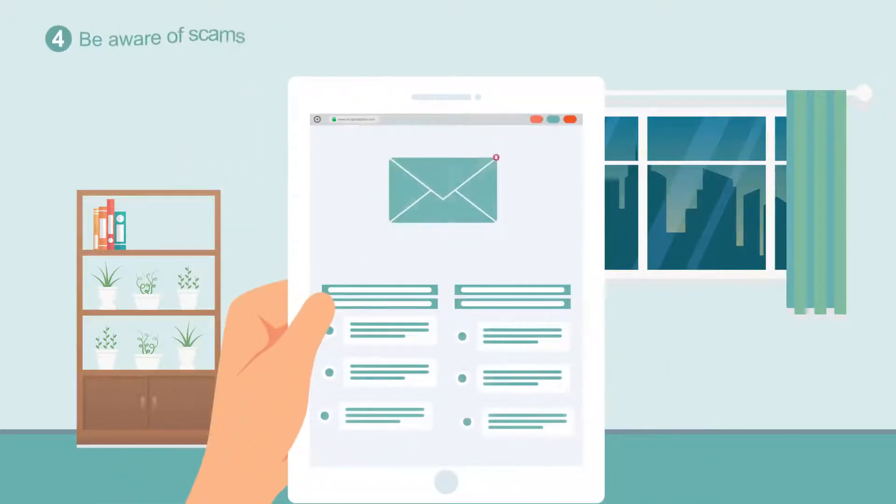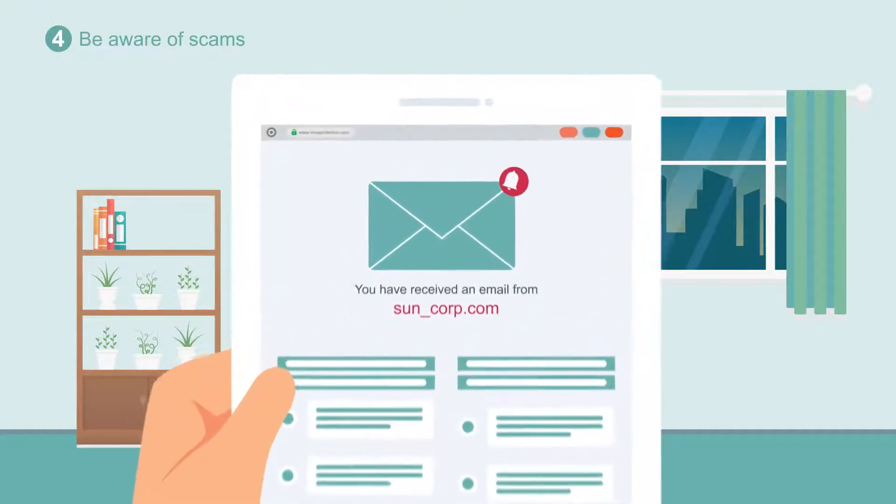If an organisation asks you to share personal information via email, be wary that it may be a scam. Suncorp, for example, will never ask you to do this via an email.